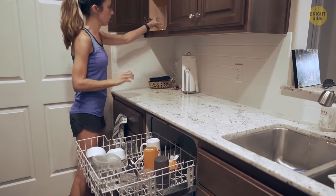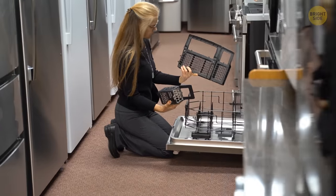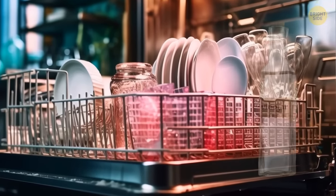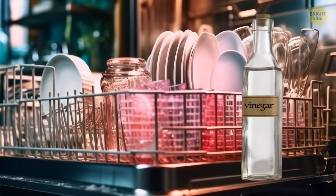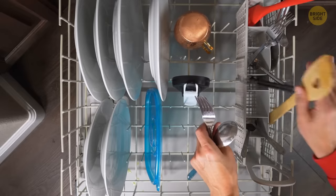If your dishwasher is stinking up your kitchen, it's time to get your detective hat on. Check that filter for any leftovers lurking in there. Then, add a splash of vinegar to your next hot wash cycle. Those pesky food particles could be the culprits behind your dishwasher's funky fragrance.